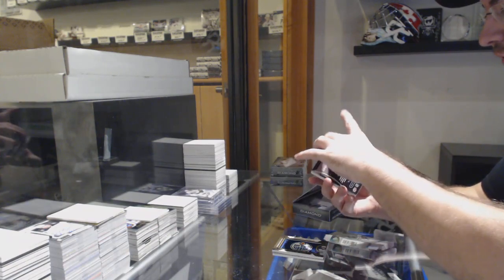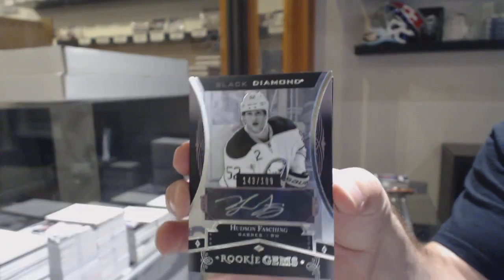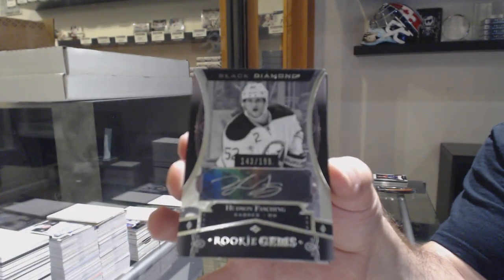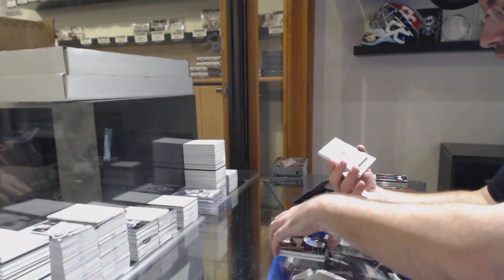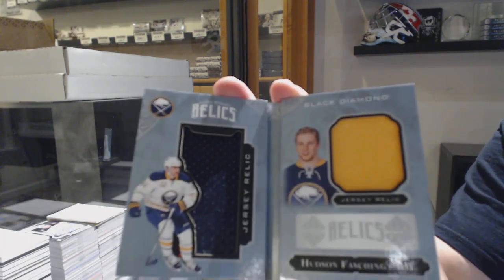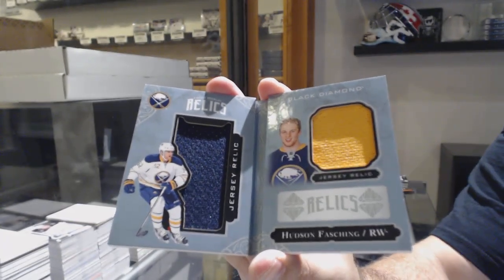We've got a Rookie Gems autographed, 199, Hudson Fasching, Rookie Gems auto for the Buffalo Sabres. And we've got a Rookie Jersey Relic Booklet for the Sabres — Hudson Fasching. There we go!